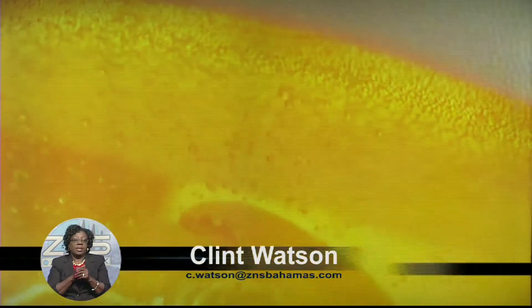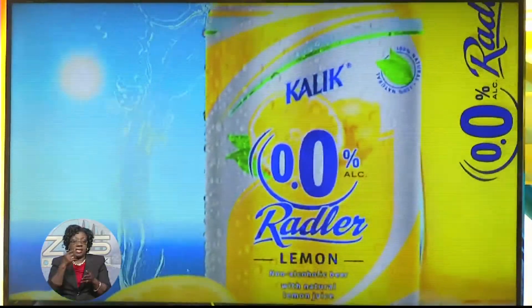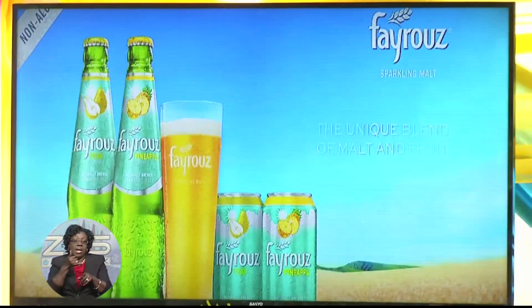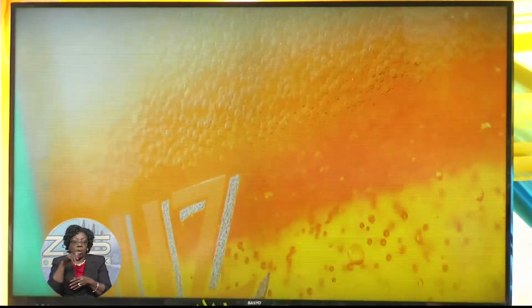Like the taste of beer but don't want the alcohol that comes with it? The folks at Commonwealth Brewery may just have the beverage that fits the bill. Brand manager for non-alcoholic products Stacey Mackey says they're excited about two new non-alcoholic products, Kalik Zero Zero and Fay Rouge, that brewery officials are hoping will make a splash with Bahamian consumers.